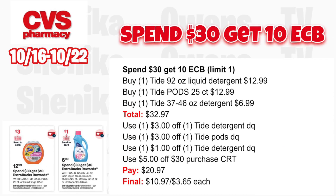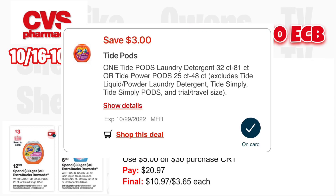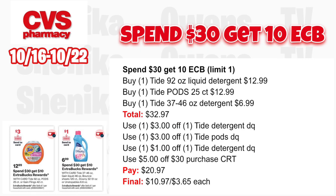For the spend $30, get $10 ECB, limit one: grab one Tide 92 oz liquid detergent at $12.99, one Tide Pods 25-count at $12.99, and one Tide detergent 37 or 46 oz at $6.99 — all Tide, totaling $32.97. Use the $3 off digital for Tide detergent, $3 off digital for Tide Pods, and $1 off digital for Tide detergent (also available in October P&G). If you got a $5 off $30 purchase CRT, use that. You'll pay $20.97, get back $10 for spending $30, making all three $10.97 or $3.65 each.